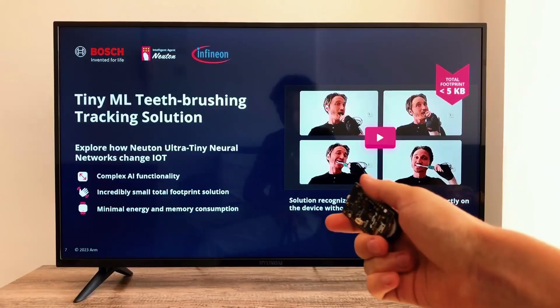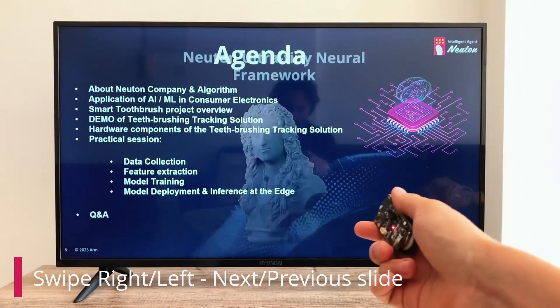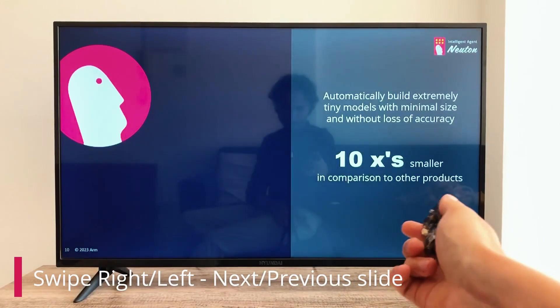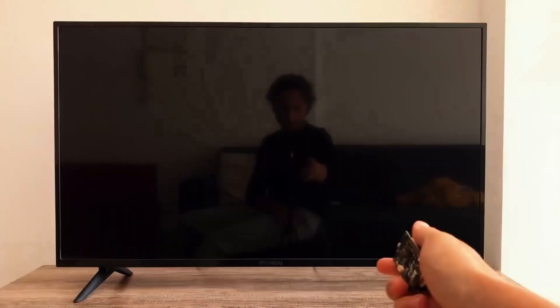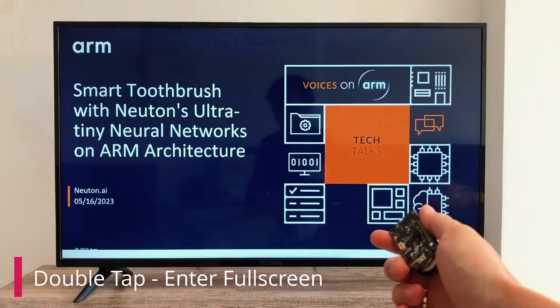With such gestures, you can even control the slides in your next business presentation. With Newton AI, you can easily create such intelligent solutions, and with less than 5 kilobytes of device memory.